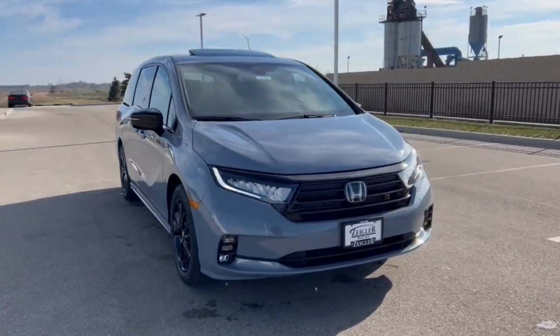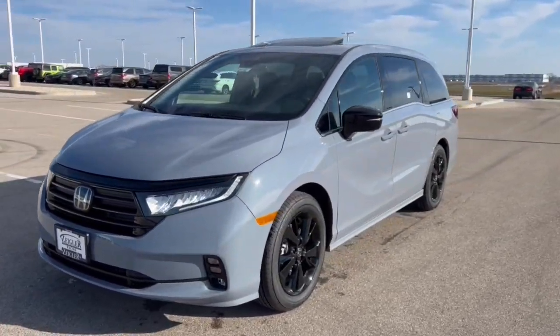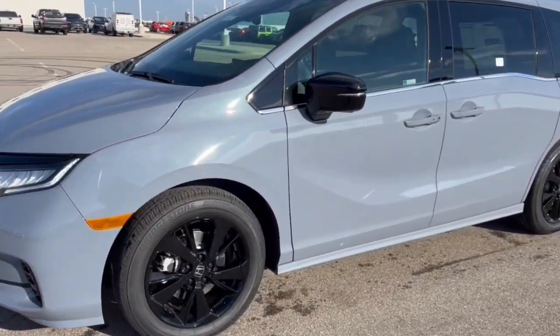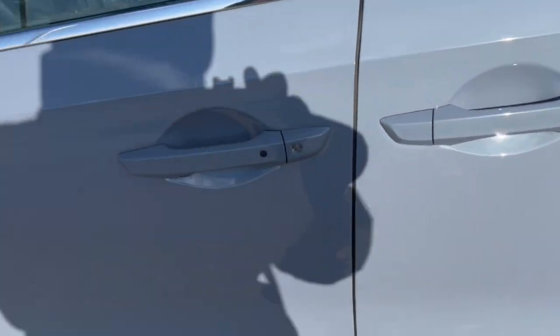Here we have a brand new Honda Odyssey Sport in Sonic Grey Pearl. Being a Sport, you've got the nice black accents with the wheels, the side mirrors, tinted back windows, and keyless entry.